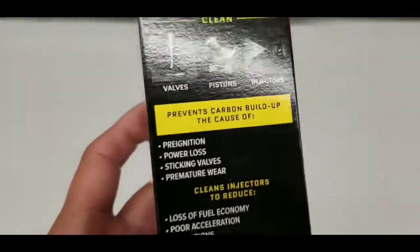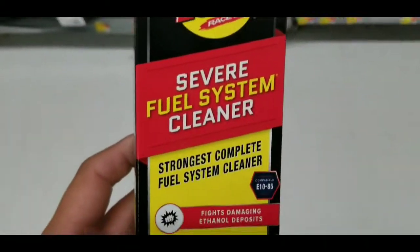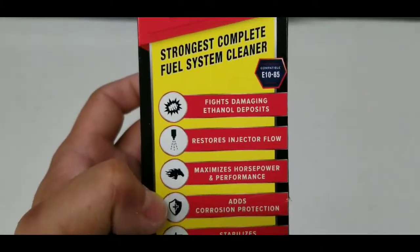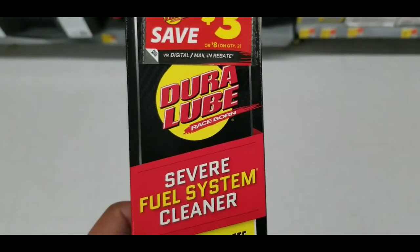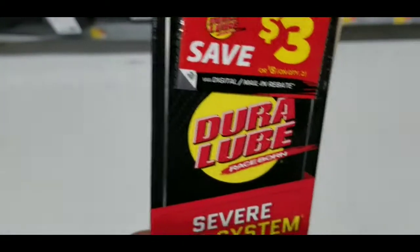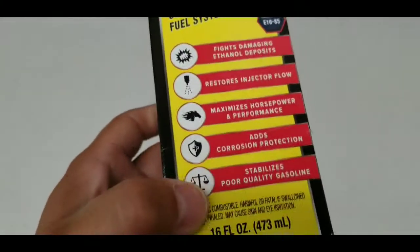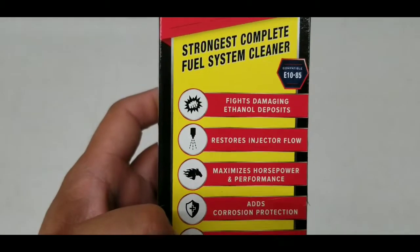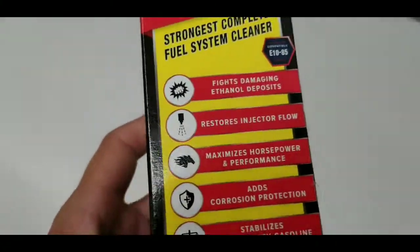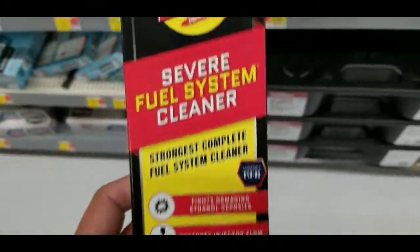If you guys have issues with your catalytic converter, instead of trying Cataclean — which is kind of expensive, running about 25 to 30 bucks a bottle — you can go to Walmart where there are a ton of products that are not as well known as Cataclean but pretty much claim to do the same thing. I think Cataclean is probably overrated — they probably just have the best branding out of any of these catalytic converter quick-fix products.